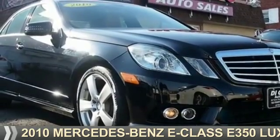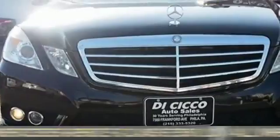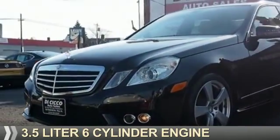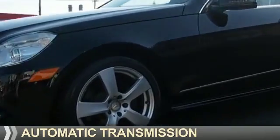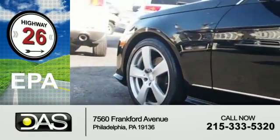Presenting the 2010 Mercedes-Benz E-Class. It's powered by all-wheel drive, a 3.5-liter six-cylinder engine, and an automatic transmission. Great fuel efficiency — saves you money by requiring fewer trips to the gas station.